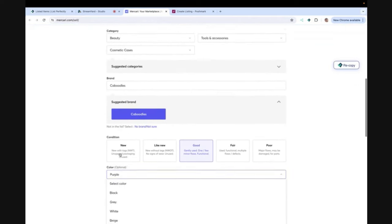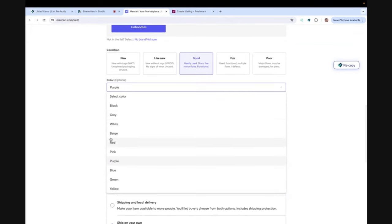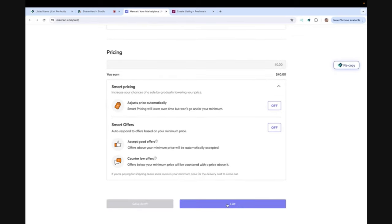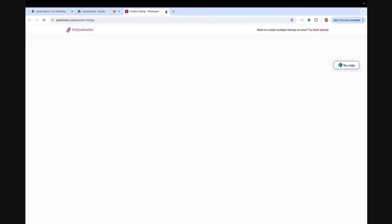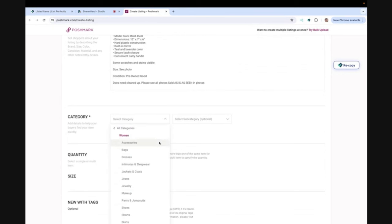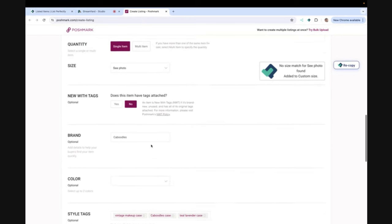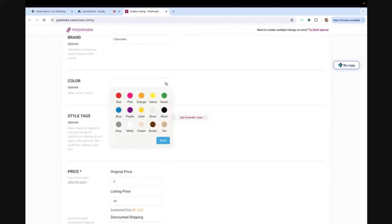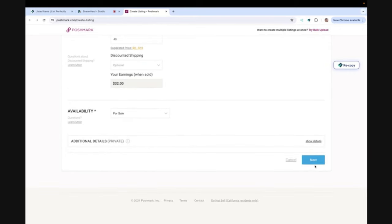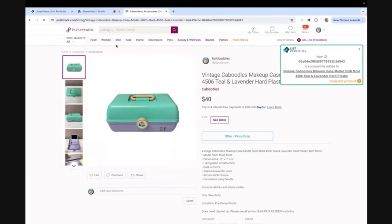You guys can check out List Perfectly for more details on how all of that works. I've had this video sitting and waiting on me to do a voiceover — I am so sorry that I am just now getting this to you because you could have been using it all this time. My apologies. Definitely check out my video titled Starting Over Bolo Buddies, and also Bolo Buddies Game Changer Listing Assistant for more details on some of the things I'm doing on List Perfectly. This is just a demo — a lot of people like examples and I'm a very visual person. Thank you guys so much for being here and thanks for watching.